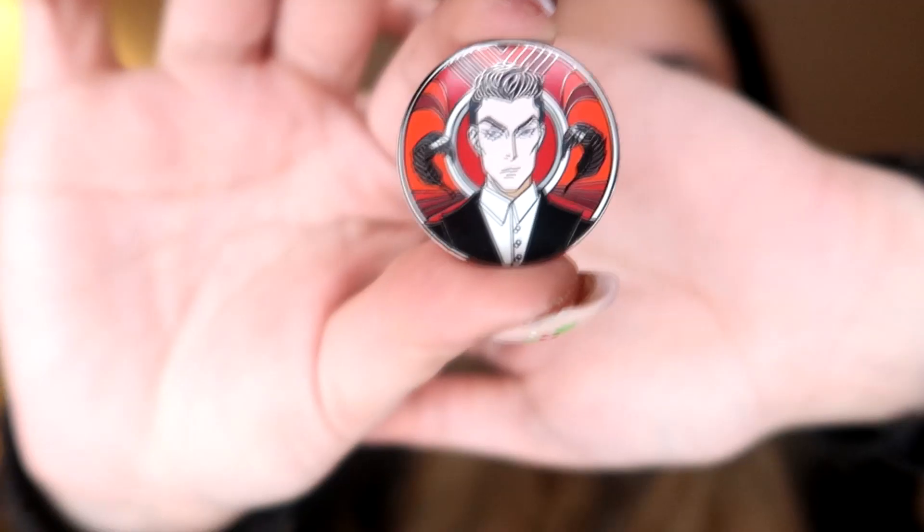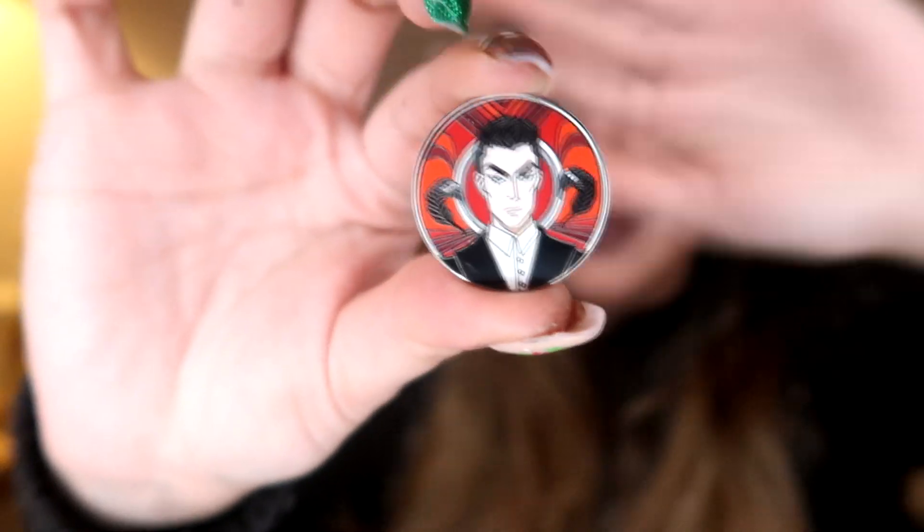Every month in Illumicrate you get a magnetic collectible coin. I really like these because they tend to pick main characters — generally somebody I recognise and have read. This month appears to be everybody's favourite bad boy, Kaz Brekker. I'll check the card because I have been wrong before, but I'm going to go ahead and say that is Kaz Brekker — the ultimate schemer of schemes.